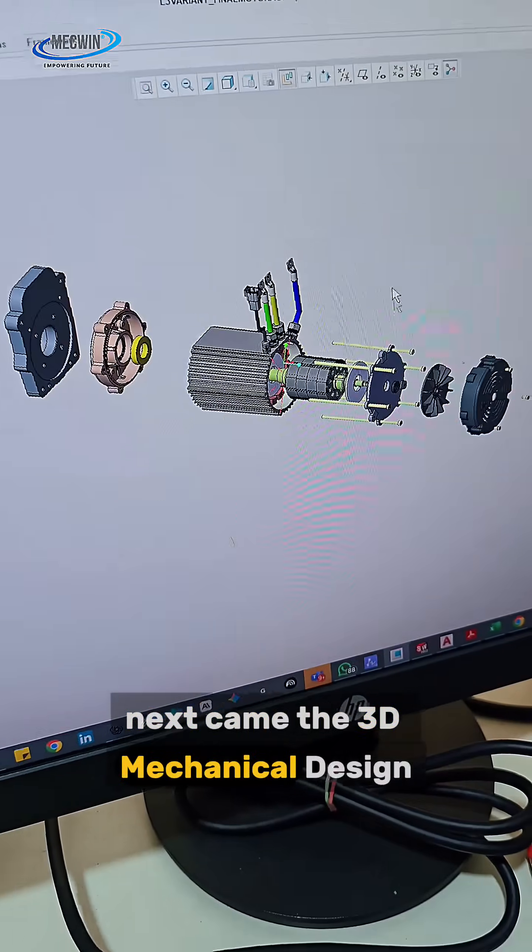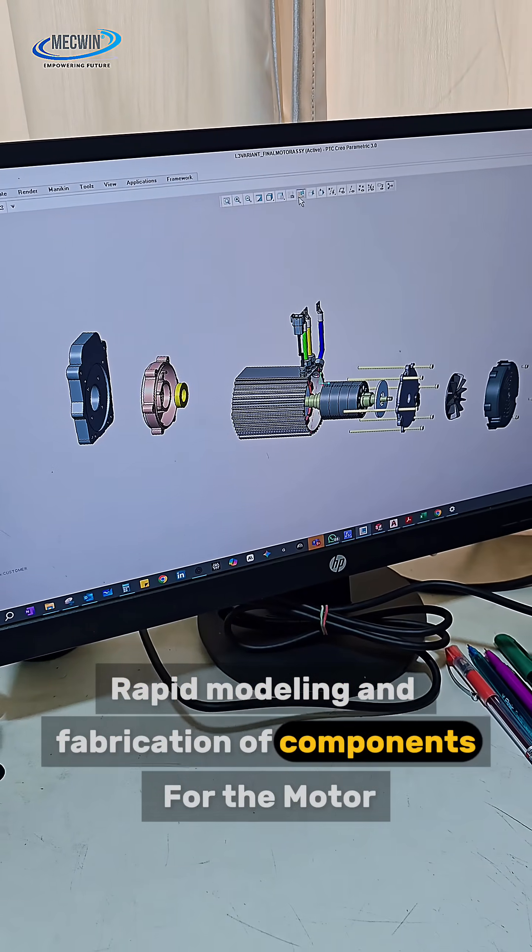Next came the 3D mechanical design — rapid modeling and fabrication of components for the motor.